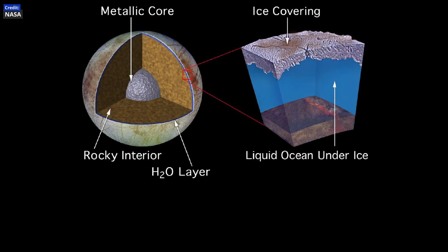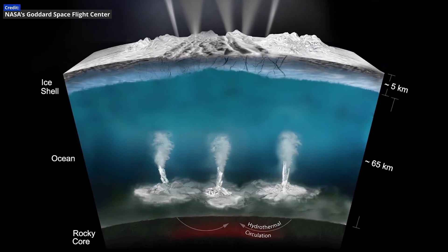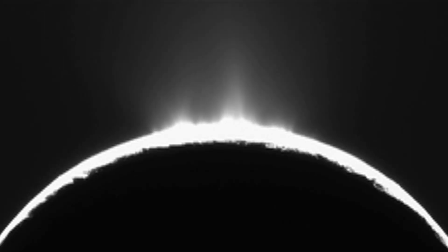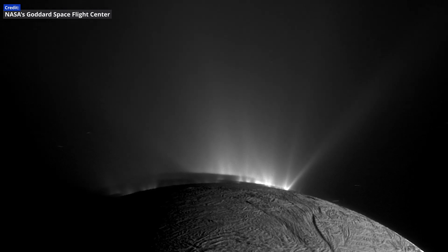Europa's internal composition is likely a silicate mantle and nickel-iron core surrounded by an icy crust, covering a 60-mile-deep ocean. Tidal friction and flexing due to Jupiter's strong gravitational tug most likely help keep the ocean liquid.